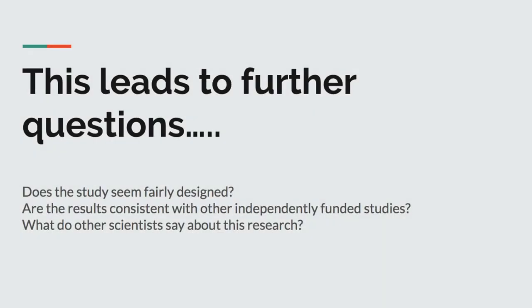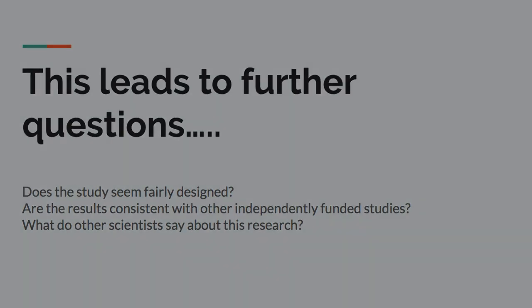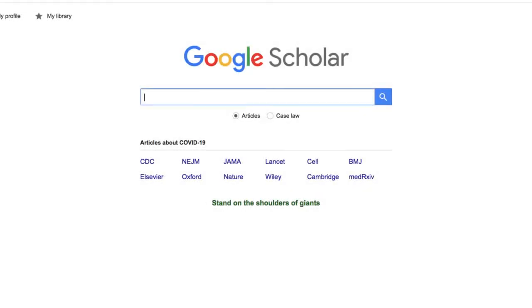Does this mean the information is wrong? Not necessarily. However, it does lead to further questions, such as: does the study seem fairly designed? Are the results consistent with other independently funded studies? And what do other scientists have to say about this research? I'll investigate these questions further using Google Scholar, a great tool for tracking the progress of scientific debate through the use of citations.